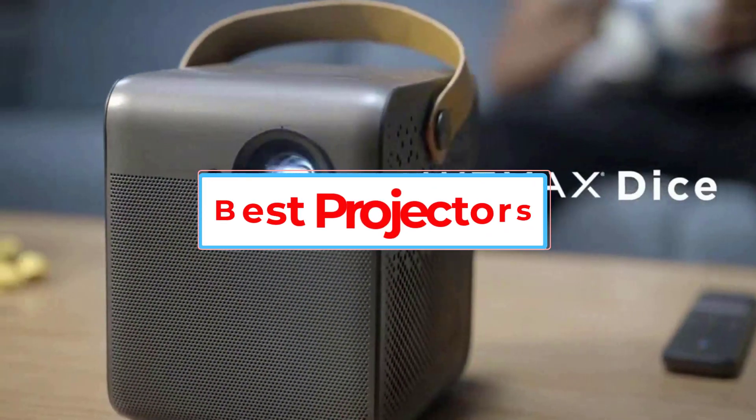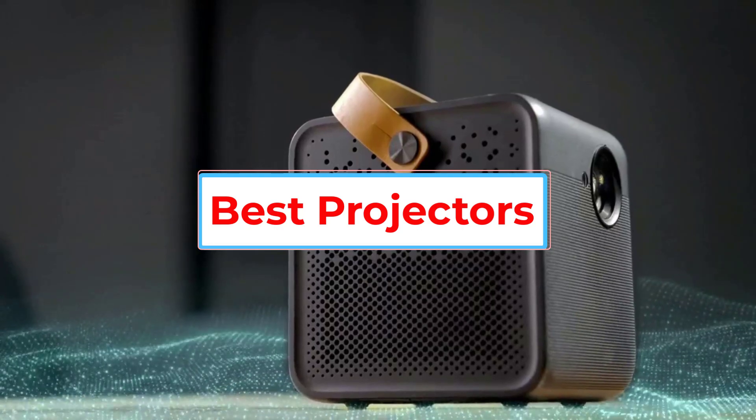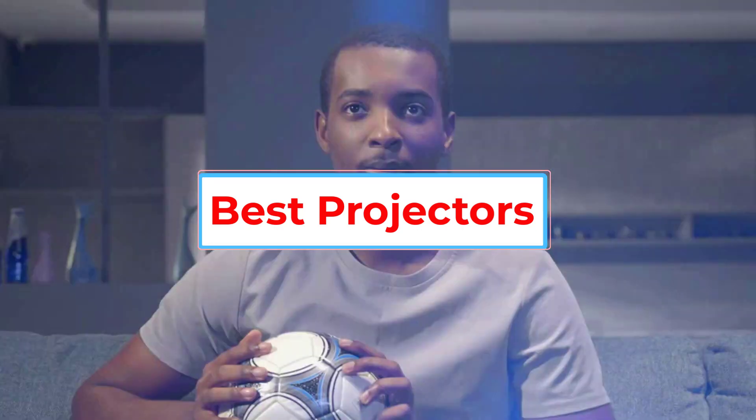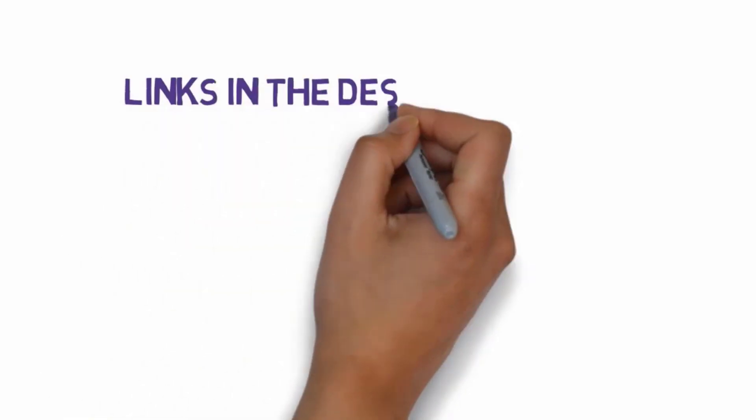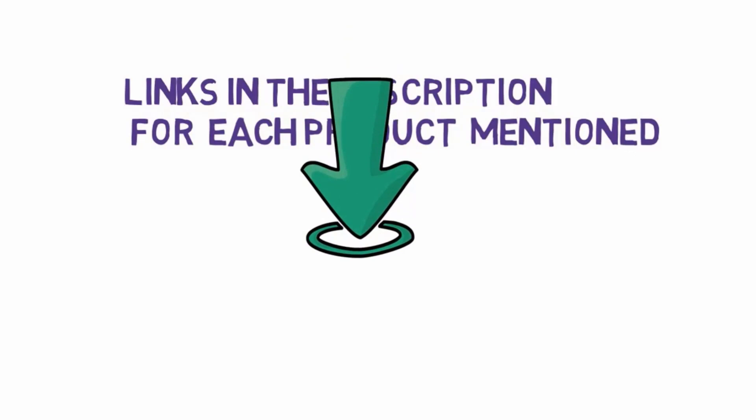Are you looking for the best projectors? In this video, we will look at some of the 5 best projectors on the market. Before we get started, we have included links in the description, so make sure you check those out to see which one is in your budget range.